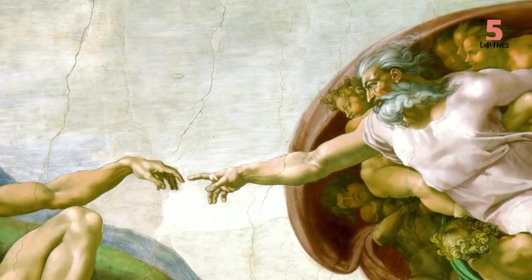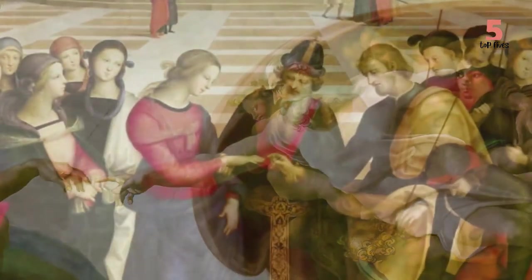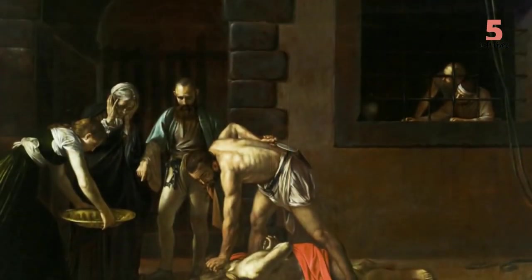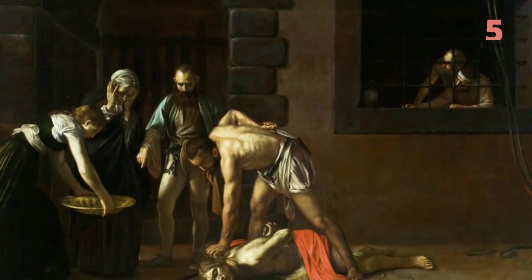Welcome to the Top 5s! Today, we're counting down our picks for the Top 5 Bizarre Things Hidden in Famous Paintings. Which bizarre item in a painting surprised you the most? Let us know in the comments!